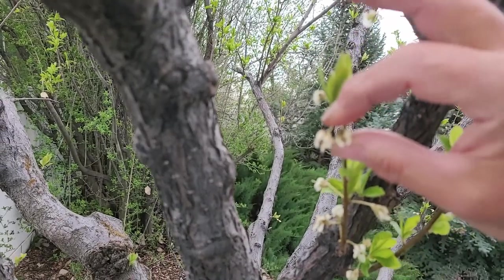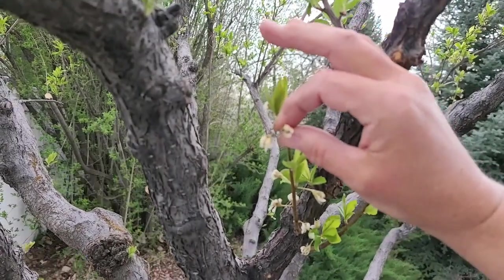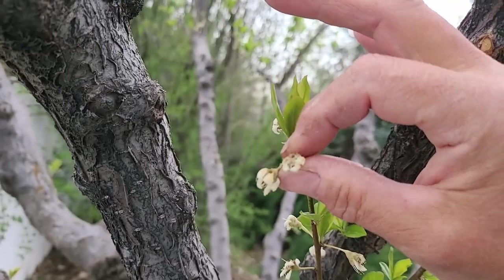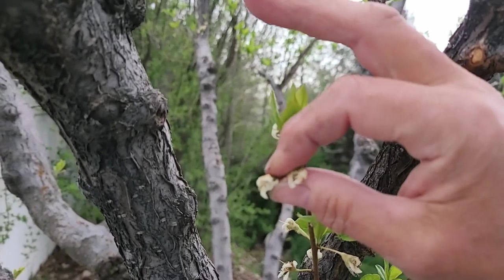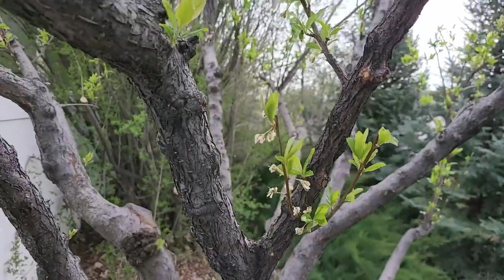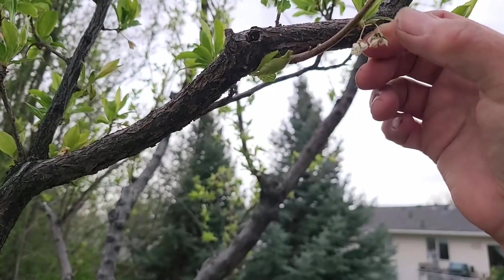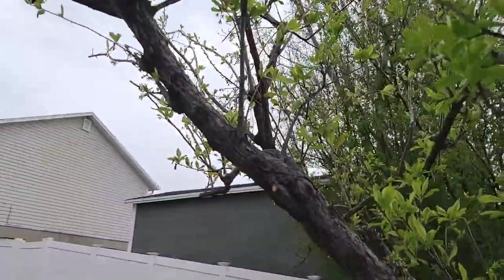I'm quite worried about my plum tree. Usually when the buds are at this stage I can squeeze them really gently and feel a little hard fruit inside of them, but there is nothing there right now. So I am worried that all of the buds on my plum tree were taken out. But we'll just have to see.